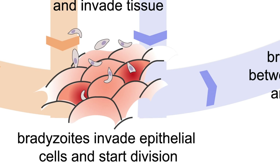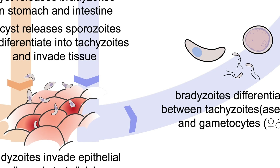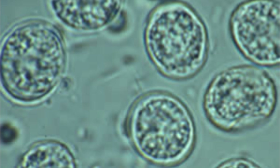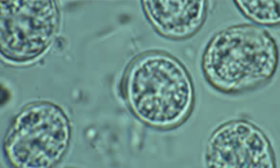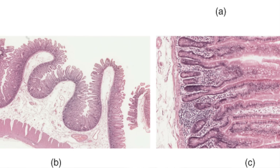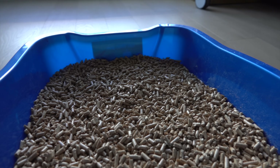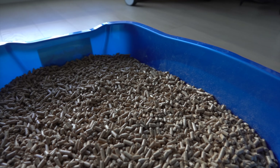In the cat's intestines, several generations of parasite are created and sporulated until they become infective. They reproduce with one another to form millions of oocysts, which are secreted into the lumen of the intestines and ejected out of the cat in its feces, depositing in the litter box where Dee Dee played.